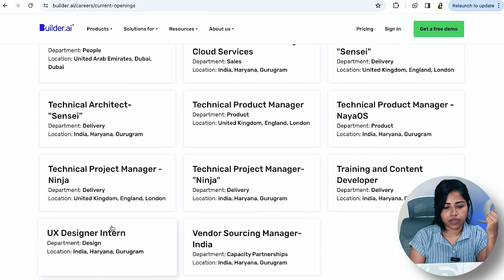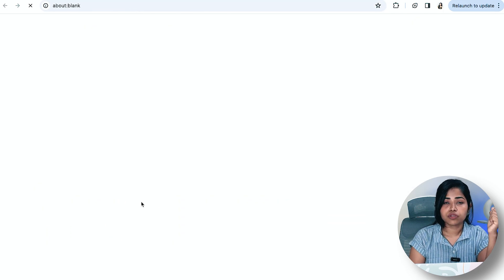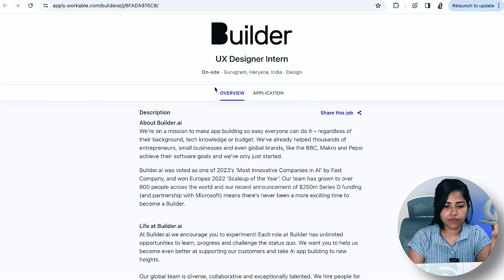The next one is Builder.ai, where there's an opening for a UX Design Intern. If you want to join an intern position, you can apply here.